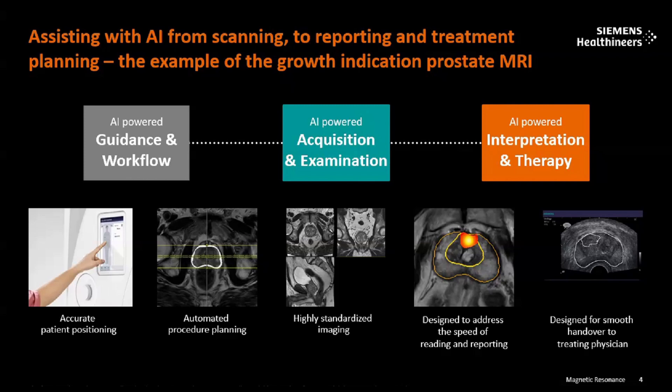We also have automated procedure planning for prostate examination. For prostate examination or any radiotherapy planning, the system can give you proper guidance as well as the accurate volume of the prostate with the help of artificial intelligence and machine learning.